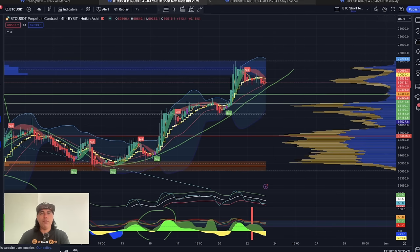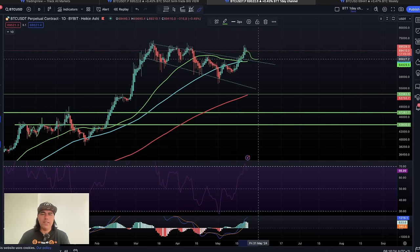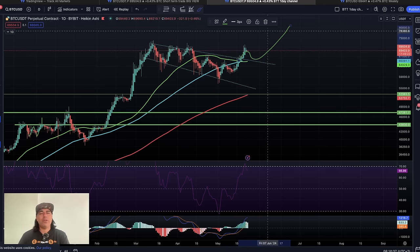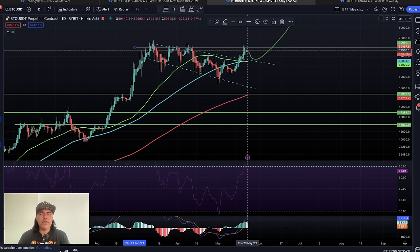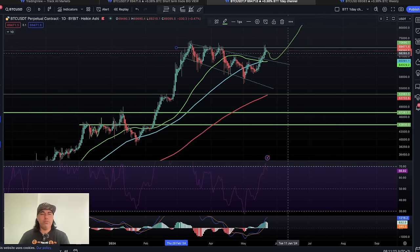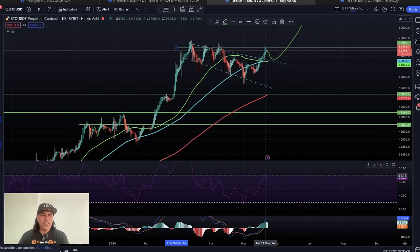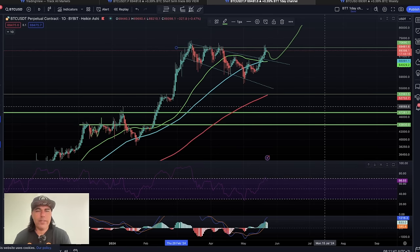On the daily chart, we broke out of the pattern. Normally when we break out, we sometimes retest it before taking off — that retest would take us almost to 65k. It doesn't always happen, but mostly that's the move we see in Bitcoin, because we run into a lot of resistance at that level. We need to retest that top of the structure to take off again and prove we are bullish. The green line is curling up beautifully and will probably come above the blue line again. RSI is topping near the 70 line, but we can go way higher — sometimes we touch it, come down, and then pull up and go higher.